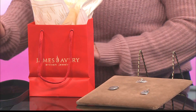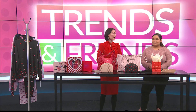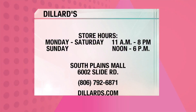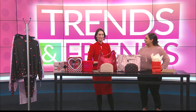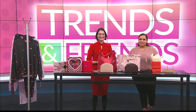What are the hours like for this week, for those who need to get out this weekend? We're open 11 to 8 every single day except for Sunday — we're open 12 to 6. So especially for last-minute Sunday shopping, come and see us. This weekend is your last chance to go out before Valentine's Day, so head to Dillard's and they've got everything for you. Thank you so much again for joining us, and we'll be back with more Trends and Friends.